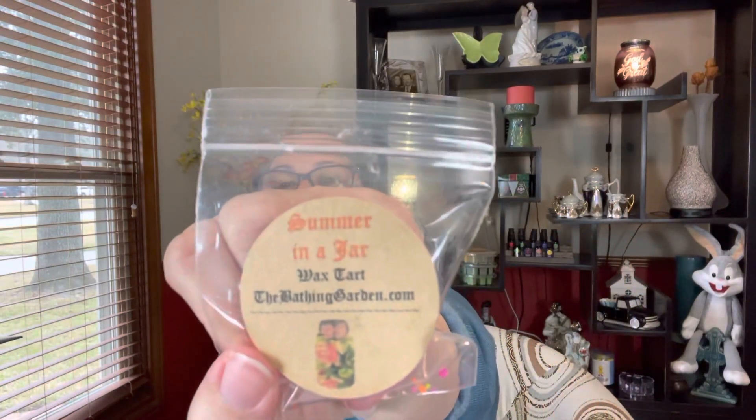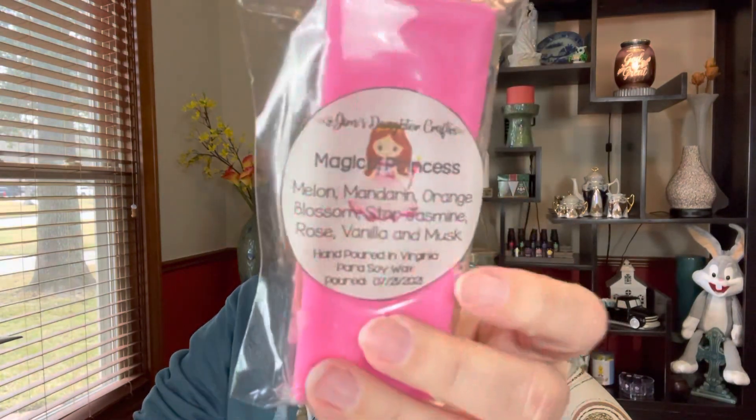This one is from The Bathing Garden — it's like a little bundt kind of thing — and this is Summer in a Jar. From Jim's Daughter Crafts I have one called Magical Princess: Melon, Mandarin, Orange Blossom, Star Jasmine, Rose, Vanilla, and Musk — it's like a little snap bar. And another one from Jim's Daughter Crafts called Southern Pop, which is a blend of Soda Pop and Black Cherry Bomb. So that's going to be another kitchen one. I may not have much coffee, but I'm going to have some nice fruity scents for the kitchen.